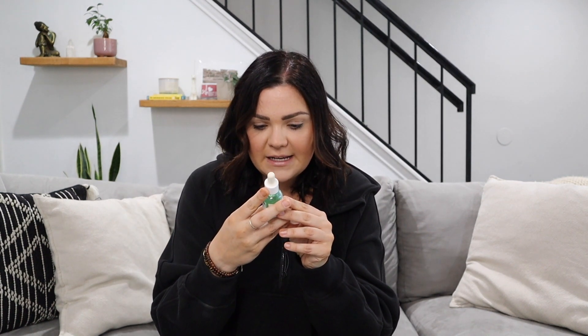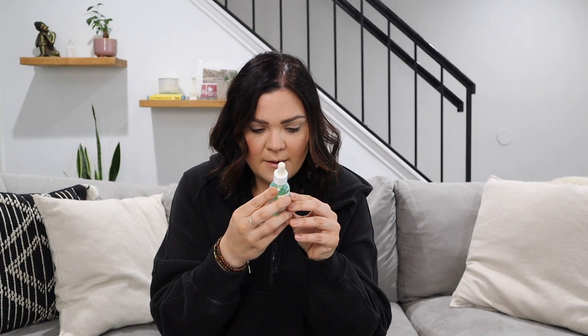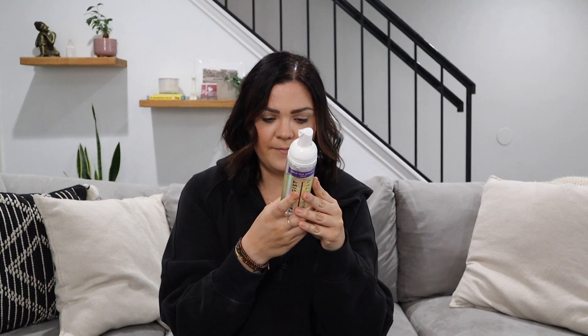Brands aren't transparent with the DHA levels in their products, so it's really hard to know. You get light, medium, dark, and ultra dark, and then express or rapid — that's what you see as a consumer. You don't know the DHA levels. I'm going to look at the labels with you. This is the Isle of Paradise medium self-tanning drops — the ingredient list just says DHA, made in the UK. You cannot see how much DHA is in this. This is the Vita Liberata lotion — this one also just says DHA, no DHA level. Tanologist — just says DHA. And just a heads up, these brands are from the same company, same manufacturer — they just rebrand it differently.